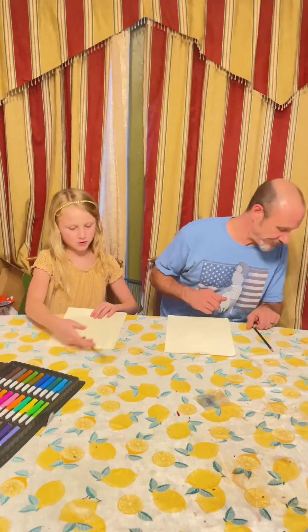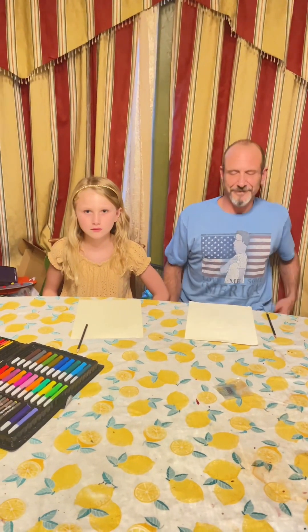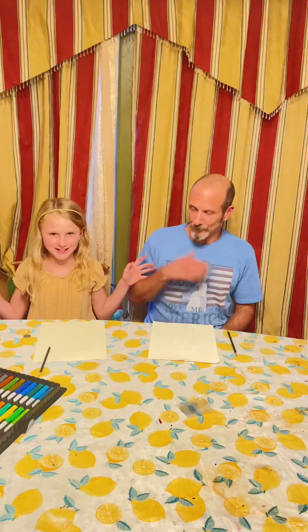We're going to flip a coin. Does anyone have a coin? I pick heads. So if it lands on heads, I get to pick either what we draw or I can go first — I get to pick something. I pick what we draw. We're going to draw a house and a person standing next to it.